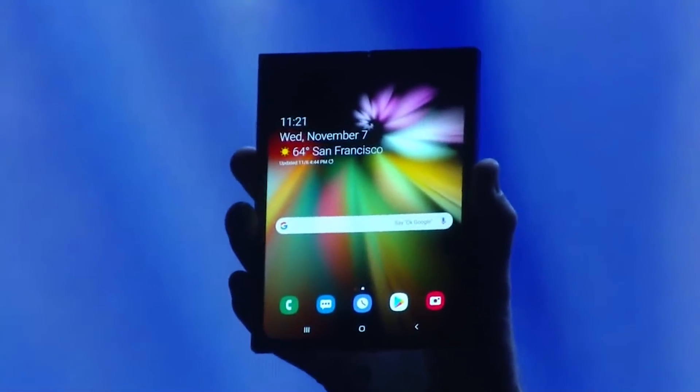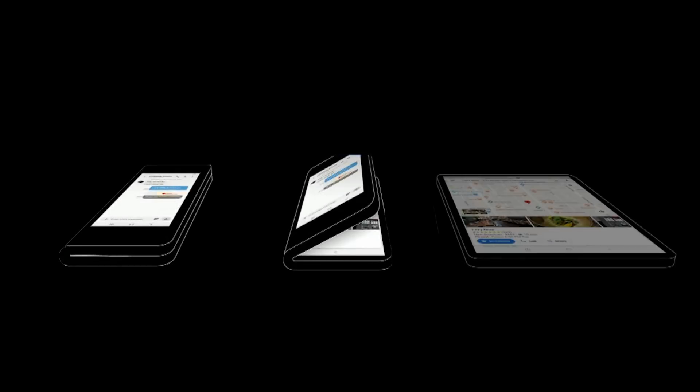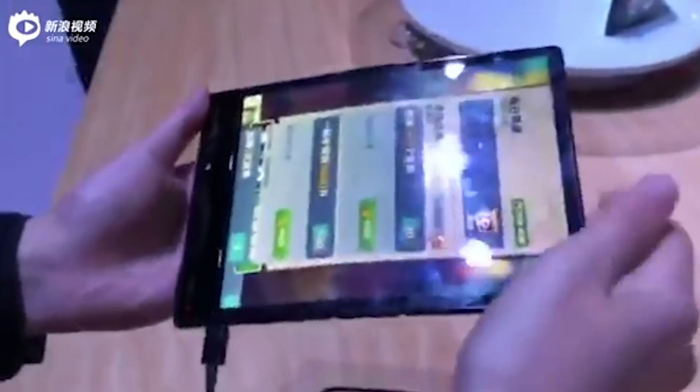By now, you have probably heard about Samsung's much-anticipated Galaxy X. It's a 4.5-inch phone that folds out to a 7.3-inch display. It was going to be the first device launched with a foldable display, but a small startup just beat them to it with the FlexPi Mobile.